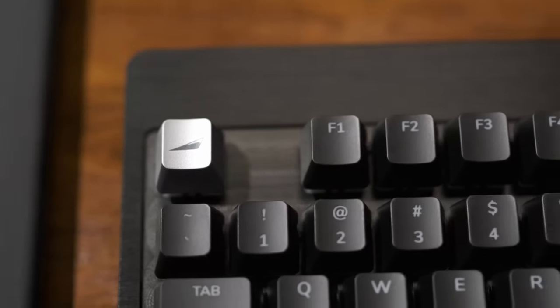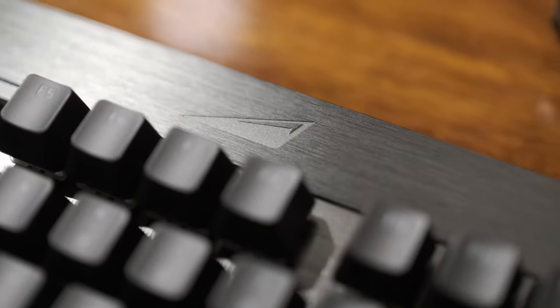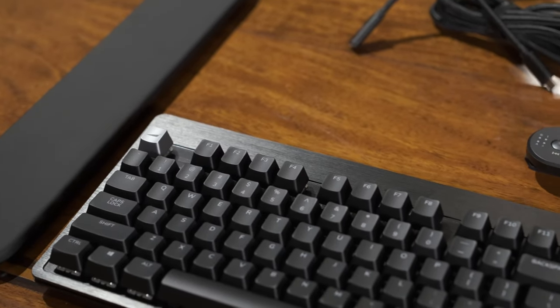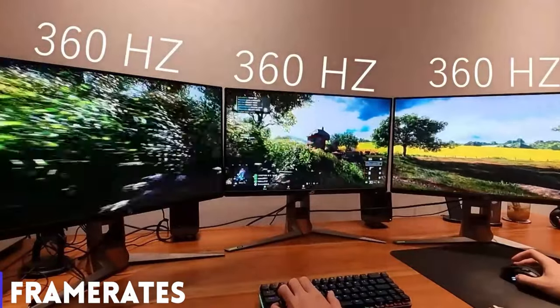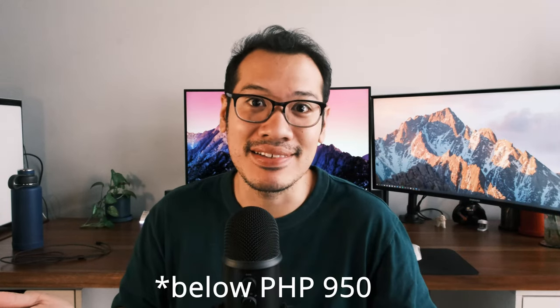Useful tech under 700 pesos. On Hardware Sugar, we review all sorts of fancy and sometimes expensive PC gear, but that does not mean that everything important in life needs to be expensive. On the contrary, the things which personally bring me the most joy and convenience are tech accessories below 700 pesos.